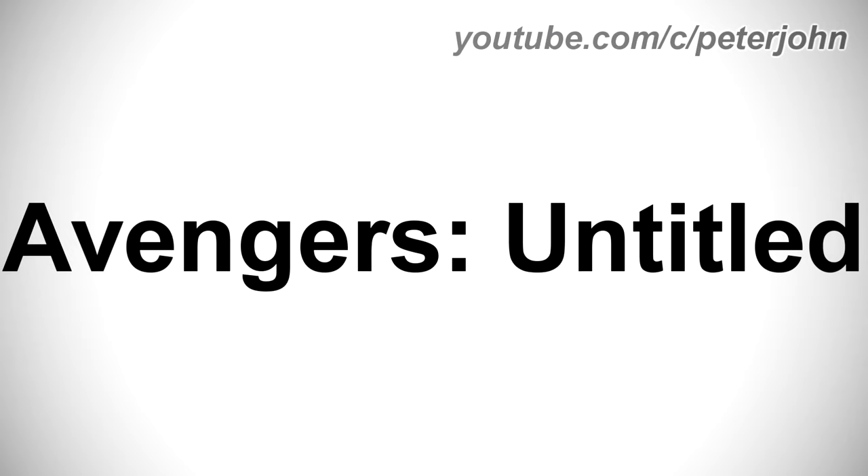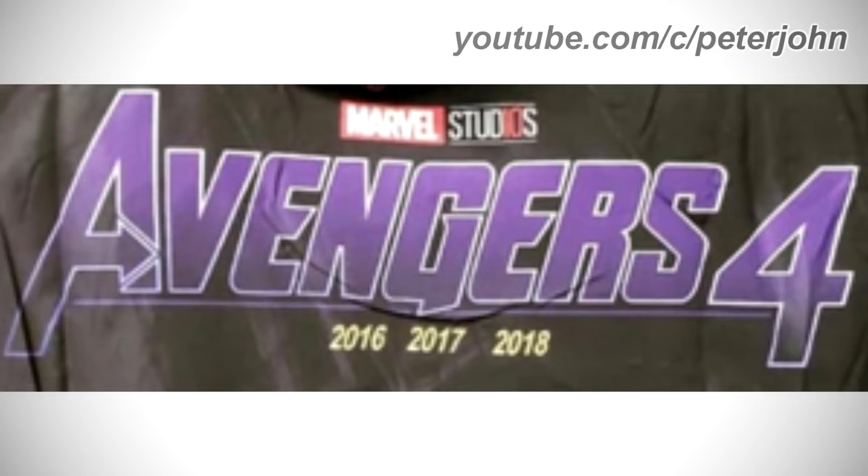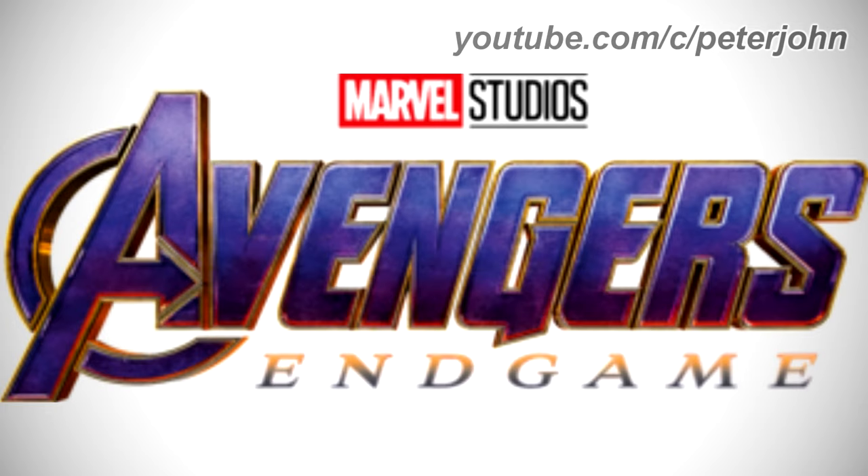From 2016 to 2018, here we have the logo of the second Avengers Endgame name: Avengers Untitled. There is the Marvel Studios logo, the word Avengers in golden text, two white lines with the word Untitled in golden text between them. From 2018 to 2018, here we have the logo of the third name: Avengers 4. There is the Marvel Studios logo with Avengers and 4 in purple text, a purple line, and the numbers 2016, 2017, and 2018 in yellow text underneath.